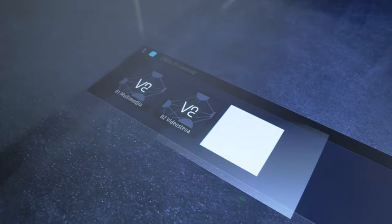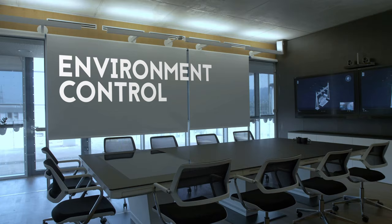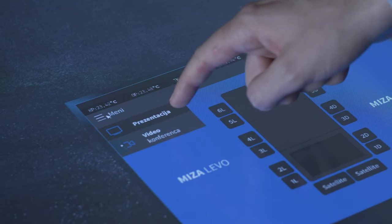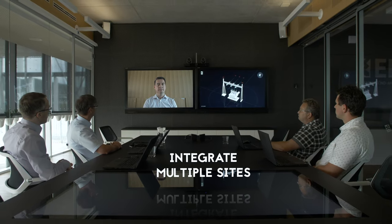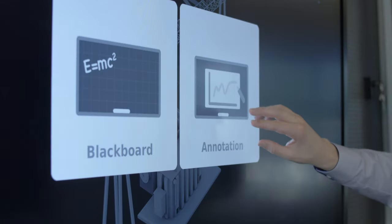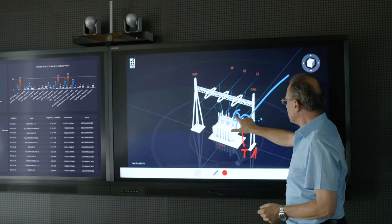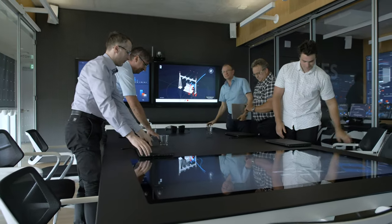Using predefined scenarios makes it easy for the engineers to establish the most productive working ambient conditions in the centre. Everyone, including experts located in off-site offices, can come together in an immersive meeting experience and take full advantage of all available resources in one of the most advanced diagnostics and analytics centres in the world.